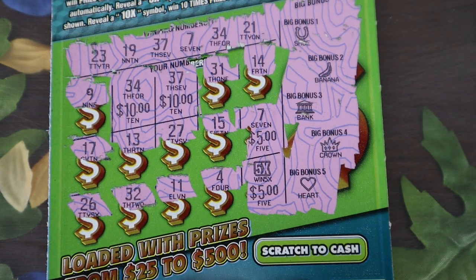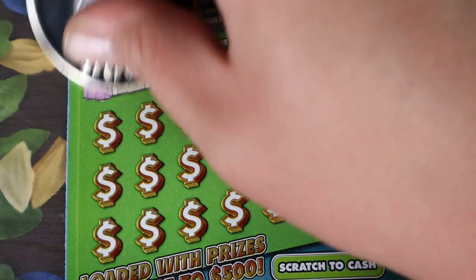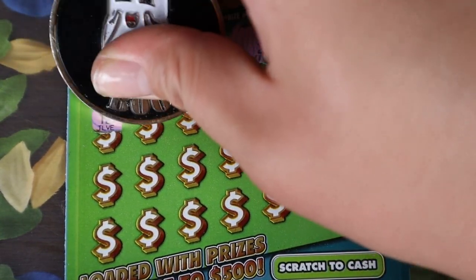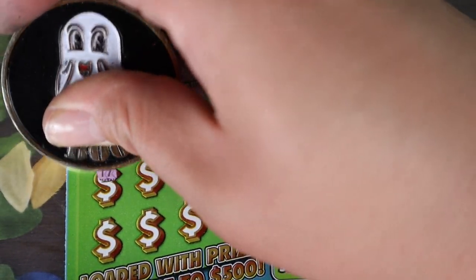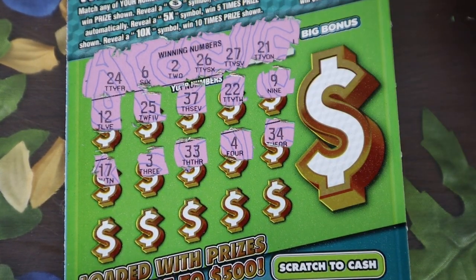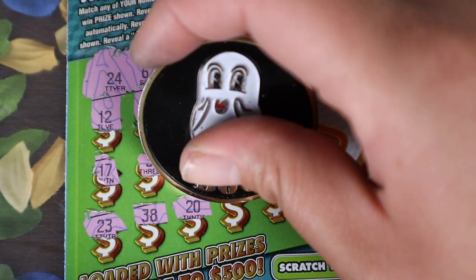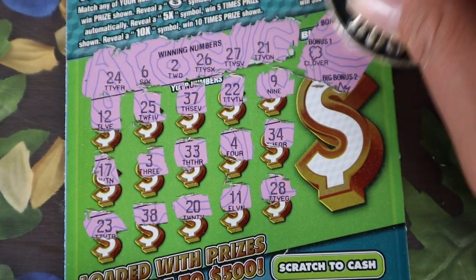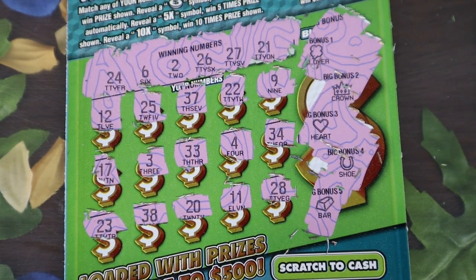He picked some good tickets! On to ticket 61: 24, 6, 2, 26, 27, 21. We have 12, 25, 37, 22, 9, 17, 3, 33, 4, and 34. Last row: 23, 38, 20, 11, and 28. We have a clover, a crown, a heart, a horseshoe, and a bar in the bonus — nothing on there. But we did pretty good overall.